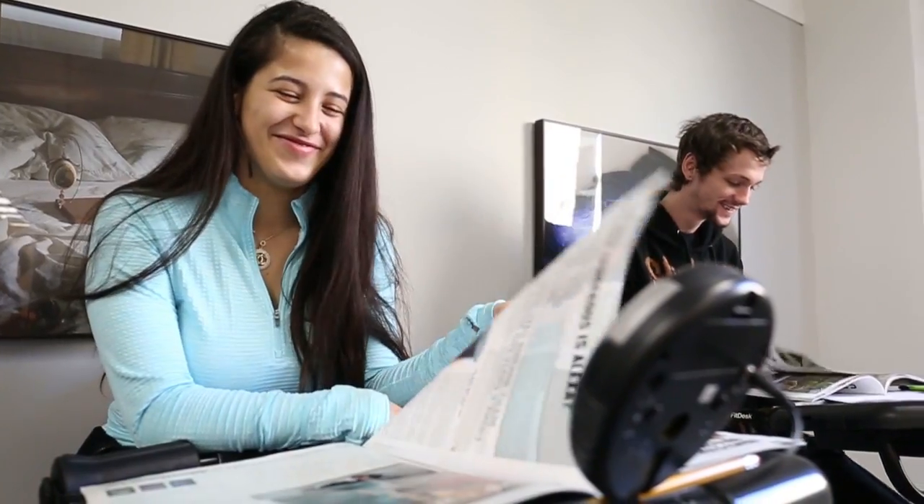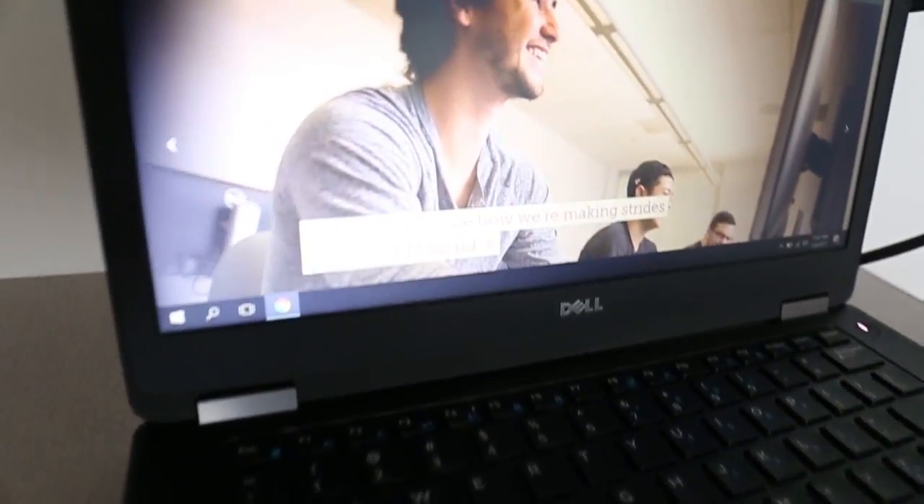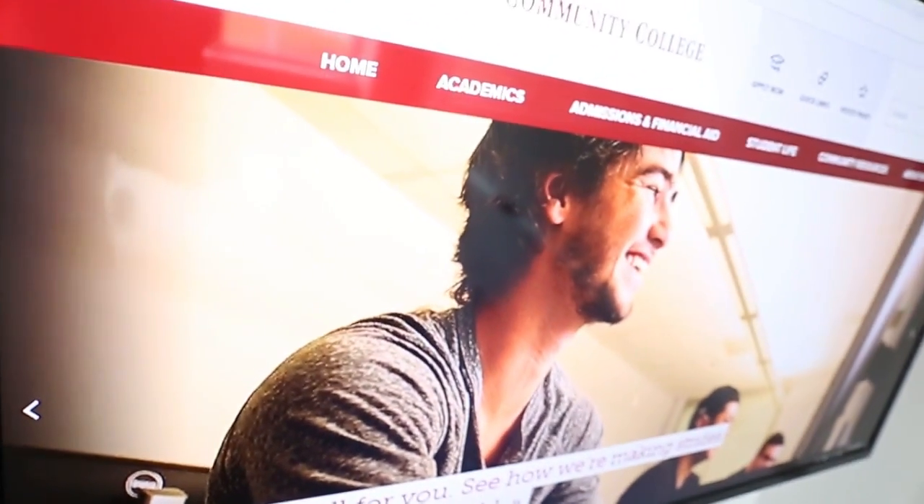We do have fit desk bikes, so if you want to exercise while you're studying you can do that too. Our study rooms are really great — we have new TVs in there that you can hook your laptops up to, so if you want to work on a presentation you can project your laptop onto the large screens.